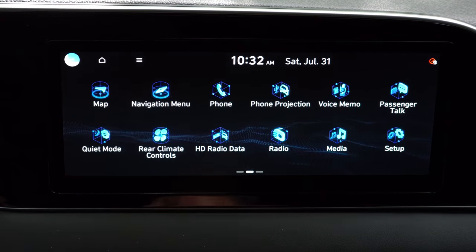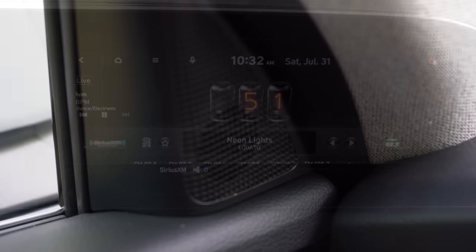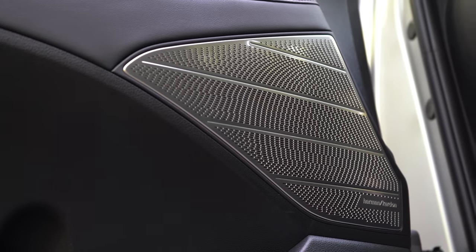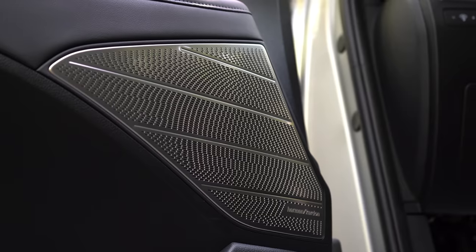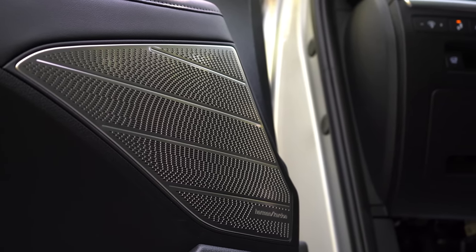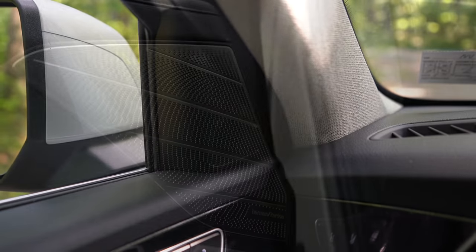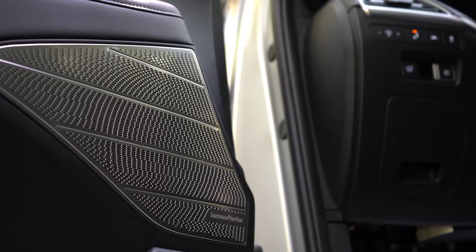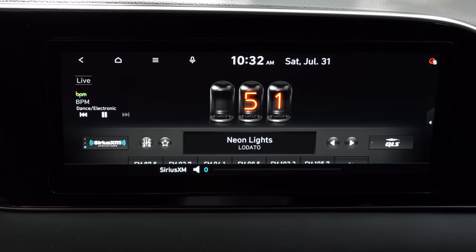The speaker setup is six speakers for SE and SEL. Jumping up to the Limited or Calligraphy, you get a 12-speaker Harman Kardon sound system — and I love the silver-textured design of the speaker grilles too. Testing it out — it's brilliant, dang brilliant. I love the Harman Kardon sound system on the Palisade. Not the very best I've heard, but it's very good for this class.